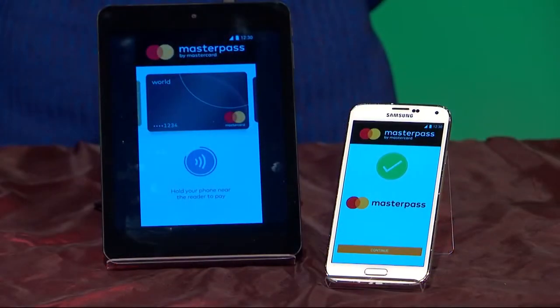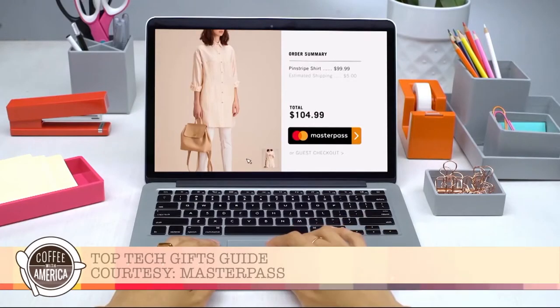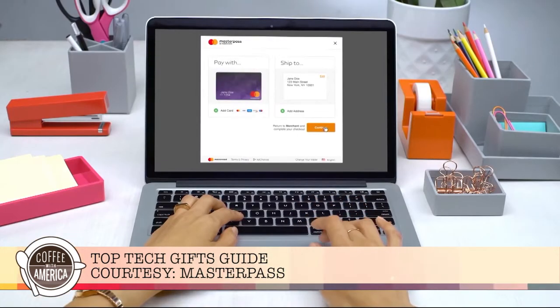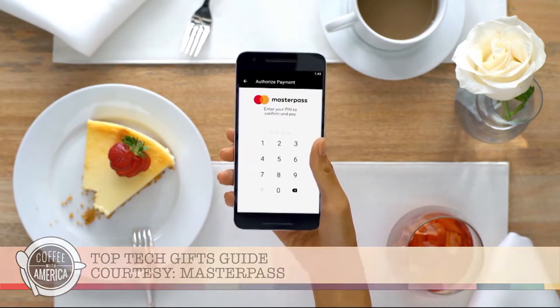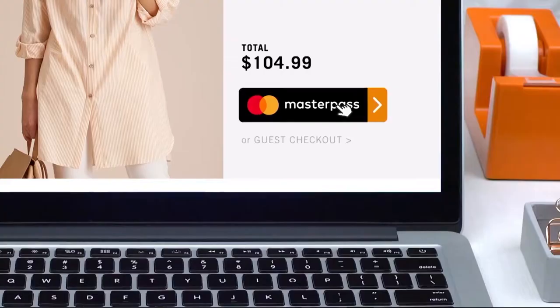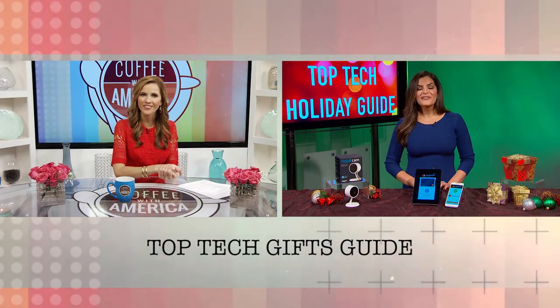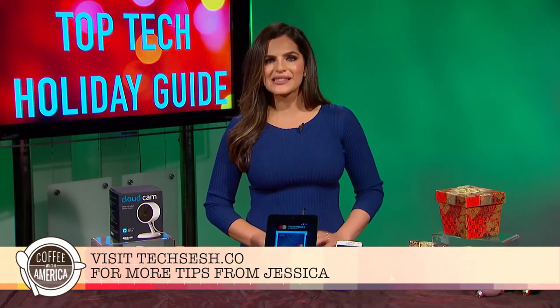And if you really want to make holiday shopping easy, one way to do that is digital payments. You're going to love MasterPass by MasterCard to help make checking off your holiday gift list simple, smart, and secure. Your phone is your wallet. It's easy to use and so convenient. It simplifies the shopping experience and helps you save time when shopping online, in-app, or in-store during the busy holiday season, so you can spend less time in checkout lines. For more information, make sure to check out techsesh.co.